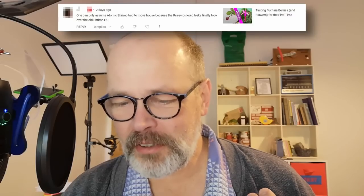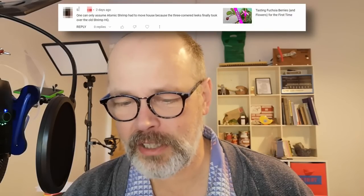It's a shame in a way because the new house — it's actually an old house — has got a lot of very interesting features and some history which would be fascinating to do in a video, but unfortunately I can't share those details because it would pinpoint my location and dox me. Someone commented that one can only assume Atomic Shrimp had to move because the three-cornered leeks finally took over the old shrimp HQ. There's a tiny little bit of truth there — they were a massive nuisance — but that wasn't really the reason. We just fancied a change of location, pace of life, scenery, and a new launch point for exploring.